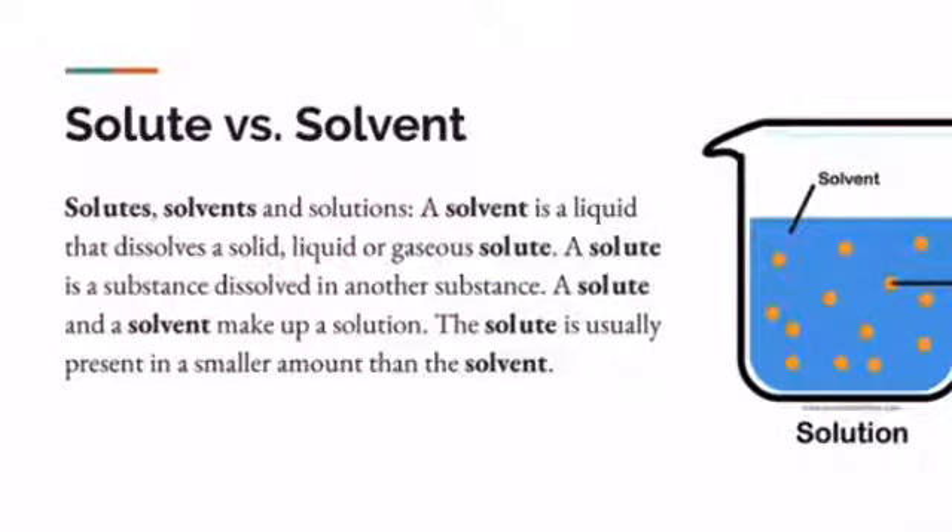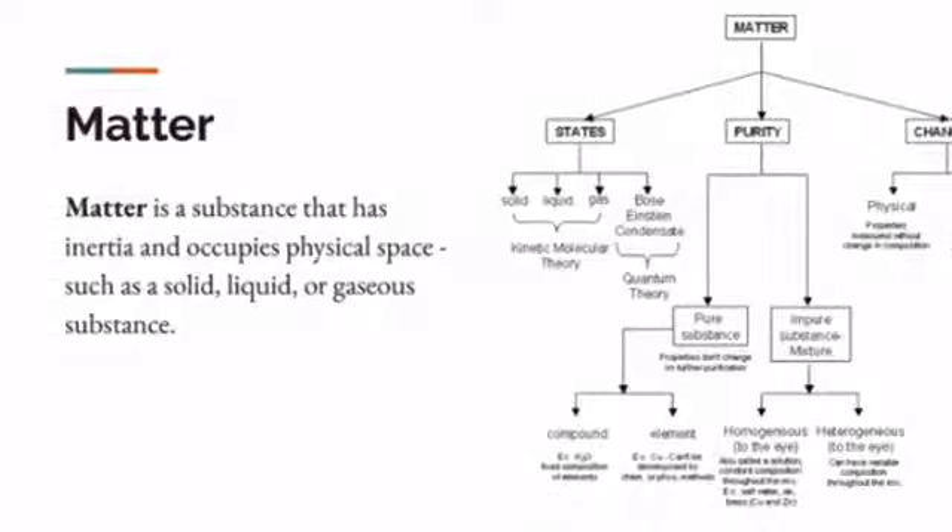Solutes, solvents, and solutions — let's talk about it. A solvent is a liquid that dissolves a solid, liquid, or gaseous solute. A solute is a substance dissolved in another substance. A solute and solvent together make up a solution. Then matter — matter is a substance that has inertia and occupies physical space, such as a solid, liquid, or gaseous substance. Changes of matter can be physical or chemical. A physical change would be water turning into ice — the only thing that changes is the temperature, but it's still H2O. A chemical change is different — metal turning into rust, for example, takes one combination and turns it into a completely different chemical compound.